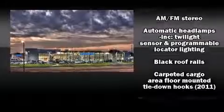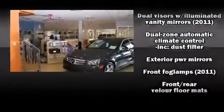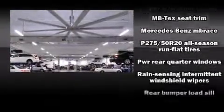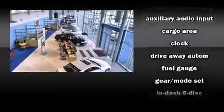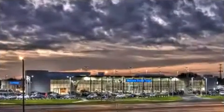Mercedes-Benz ensures the safety and security of its passengers with equipment such as front and rear side impact airbags, brake assist, anti-whiplash front head restraint, and four-wheel disc brakes with ABS. Safety and maximum capability are assured via self-leveling rear suspension, which maintains optimal driving geometry.